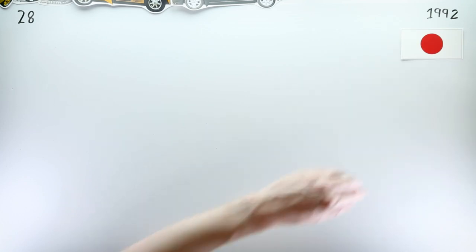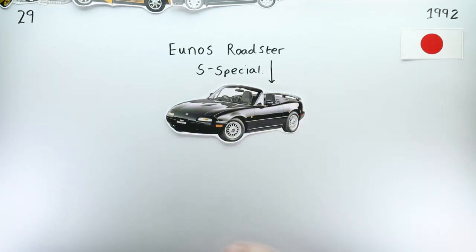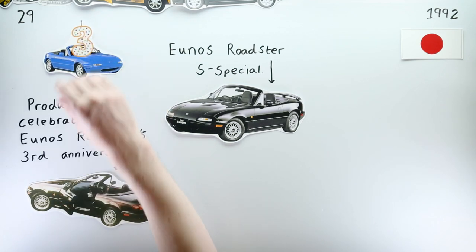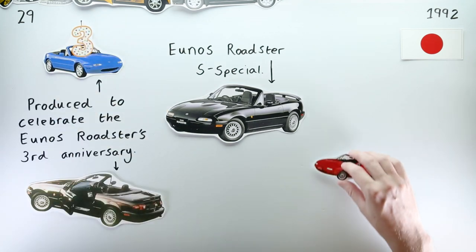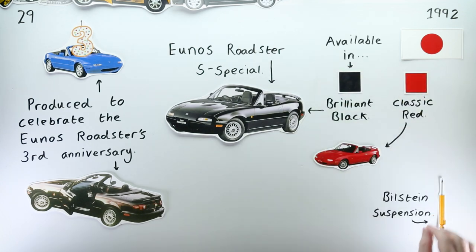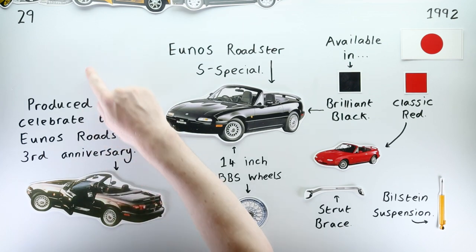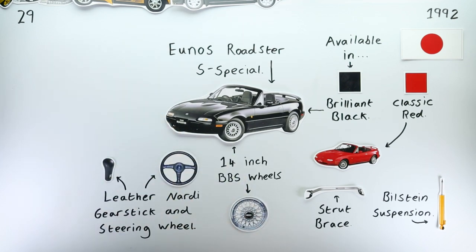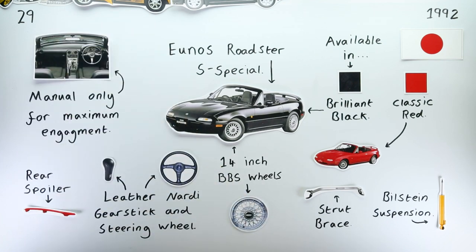A few months and several thousand miles later, the Yunos Roadster S-Special was unveiled in Japan to celebrate the car's third anniversary. This edition was available in either Brilliant Black or Classic Red, and featured stiffer Bilstein suspension, a front strut brace under the bonnet, lovely 14-inch BBS alloy wheels, a leather Nadi steering wheel and gear knob, and a rear spoiler. This driver-focused edition was also only available with a manual transmission.